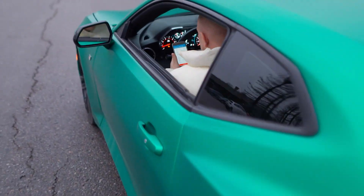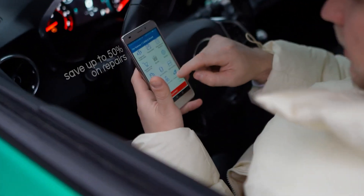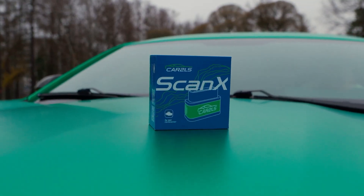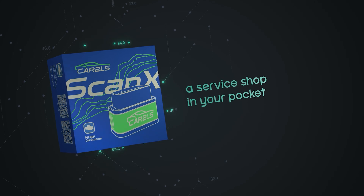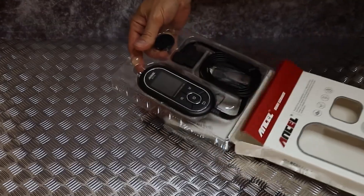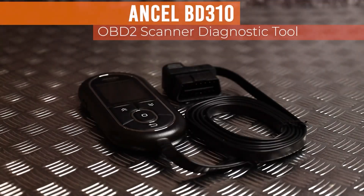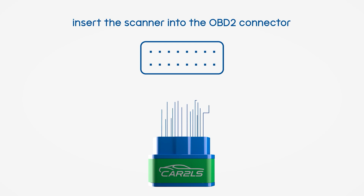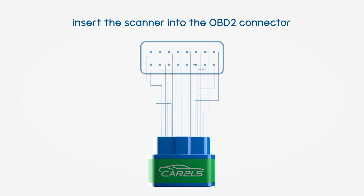Whether you're a seasoned pro looking for high-end diagnostics or a DIY enthusiast searching for a budget-friendly solution, there's a tool on this list that's perfect for you. From budget-friendly options like the Moto Power MP69033 to the powerhouse Foxwell NT809BT, each of these scanners brings something unique to the table, offering everything from real-time data to advanced active testing and beyond.